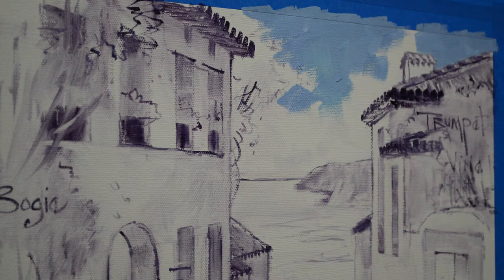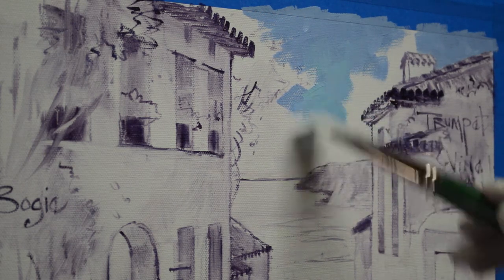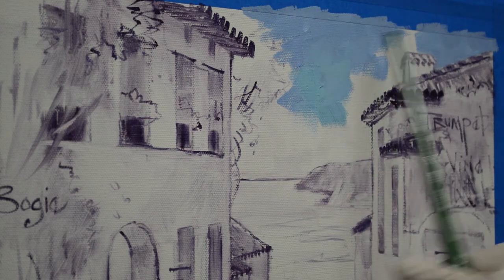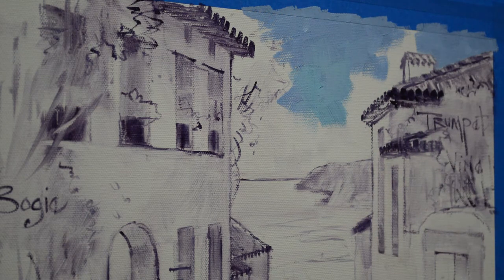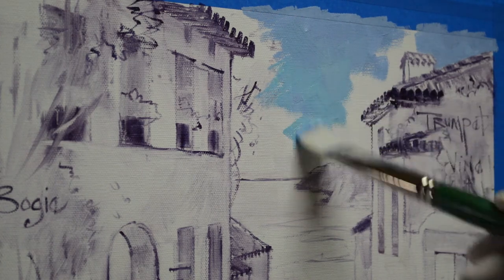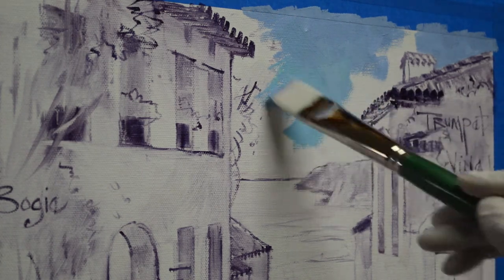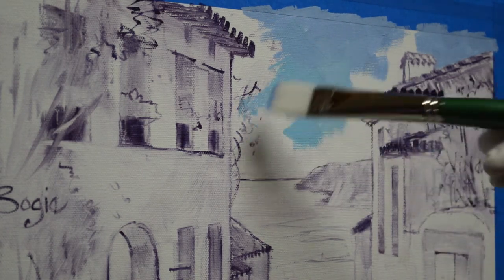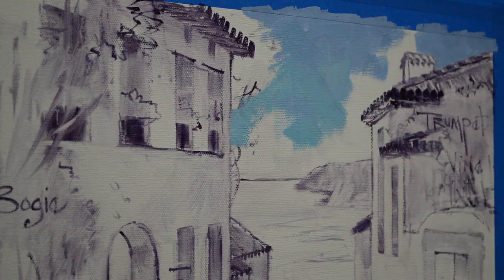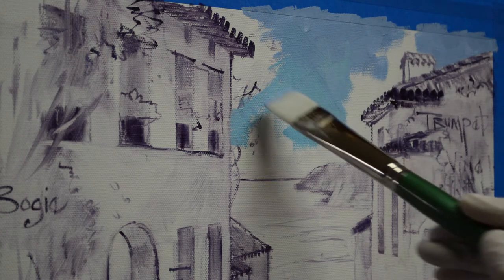Let's begin with my sky. The darkest blue at the very top is cobalt blue plus white, and as I get lower toward the horizon line I'm using white plus phthalo blue. I'm also going to have clouds back there, but I want to get my thin blue in first. I'm going to have a bougainvillea draping over this building, so I'm leaving that part of the canvas white.